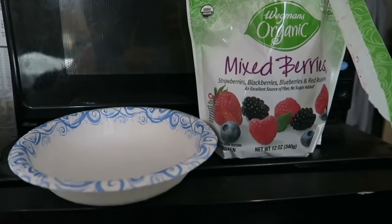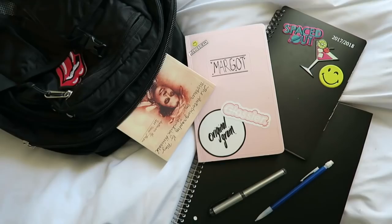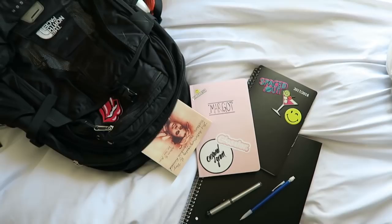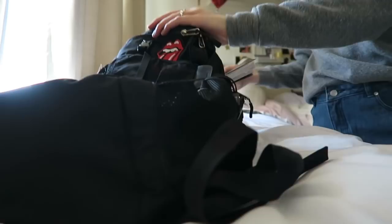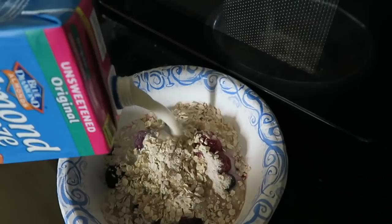I normally start my day off with making oatmeal and I just make that in the microwave. This is typically what I put in my bag — obviously depends on what classes I'm taking that day. In my oatmeal I like to just put berries, almond milk, and then I'll usually top it with some granola and almond butter, peanut butter, whatever I have at that time.